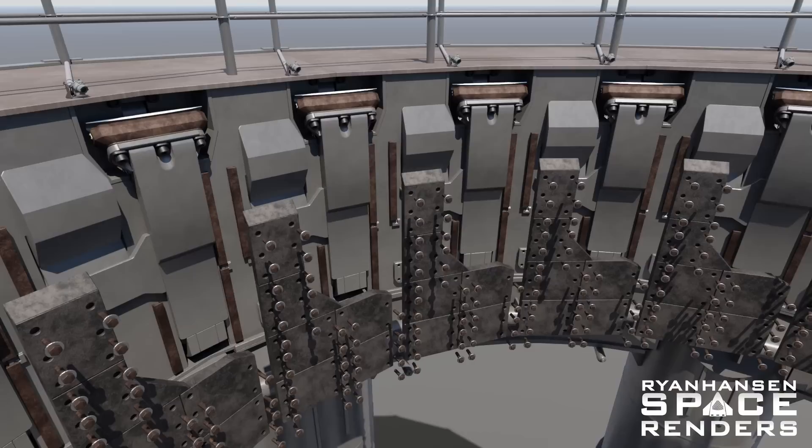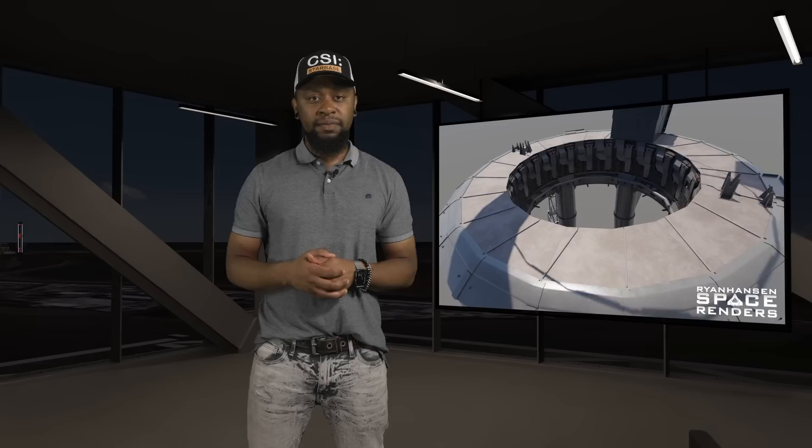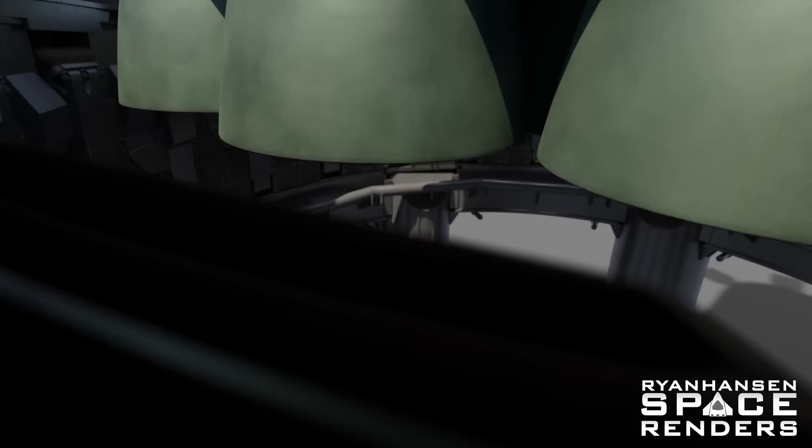Over the past seven or eight months, SpaceX engineers have been working diligently to design protective measures that have drastically increased the robustness of stage zero. From what I can tell, these new upgrades that haven't really gotten much attention have performed extremely well. So after we explain everything that went wrong and what SpaceX will need to change going forward, we will spend the second half of this episode analyzing what went right. There are a lot of things that we should be celebrating here instead of criticizing when we discuss this engineering marvel.